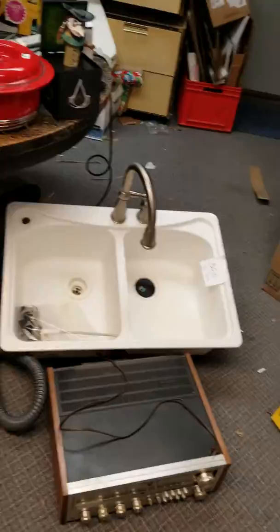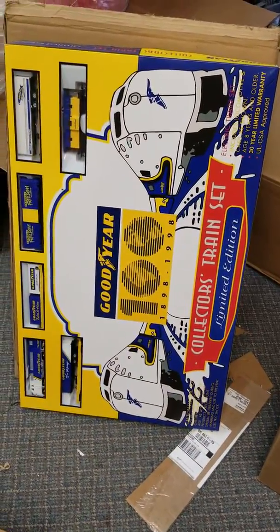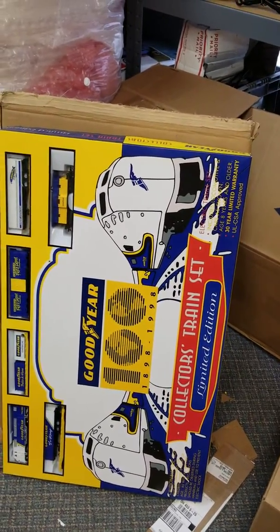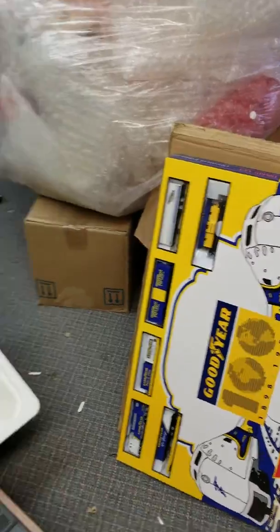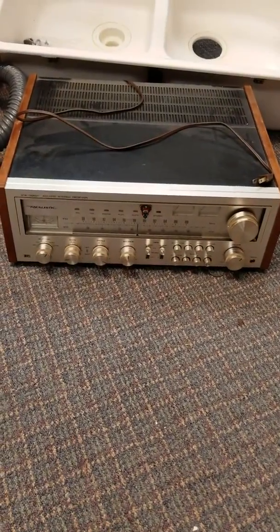I got this sealed Goodyear train set — hundred years — and it's in the shipping box. That was cool. That's $40. It's about a hundred and a quarter shipped. I think it's really nice.